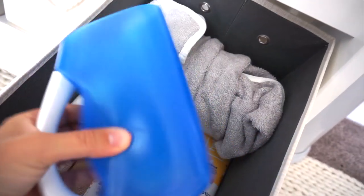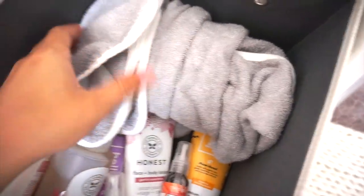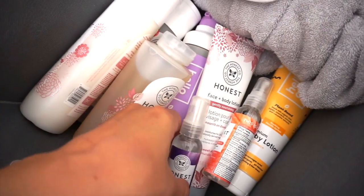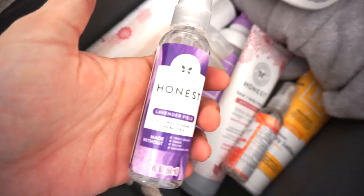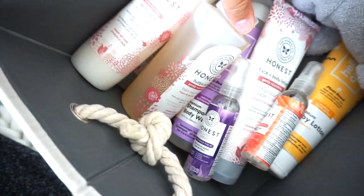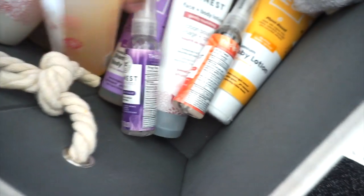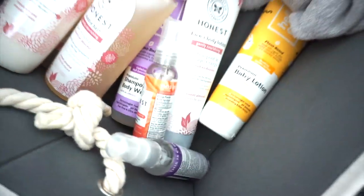And then in here we have a plethora of wipes from Honest Beauty and also Parents Choice. And then in here we just have some stuff for bath time — we have this little silicone water washer thing from Munchkin, an elephant towel, some cloths, and a bunch of Honest Goodie products they sent me. We have some hand sanitizer, conditioner — mama might use that — bubble bath. We also have some Hello Bello shampoo and body wash and baby lotion. All of it smells amazing, so he's going to be a very good smelling baby.